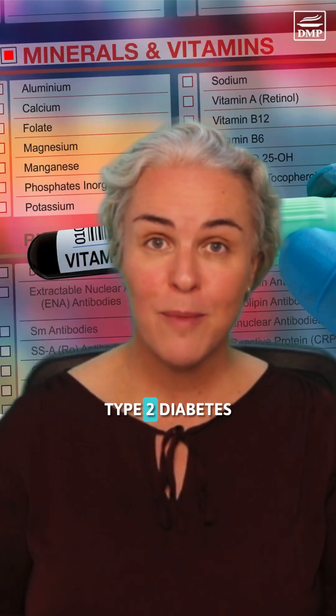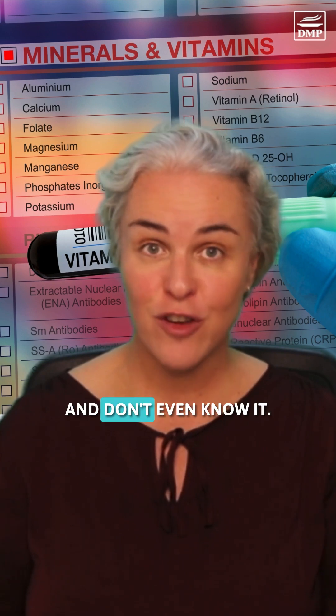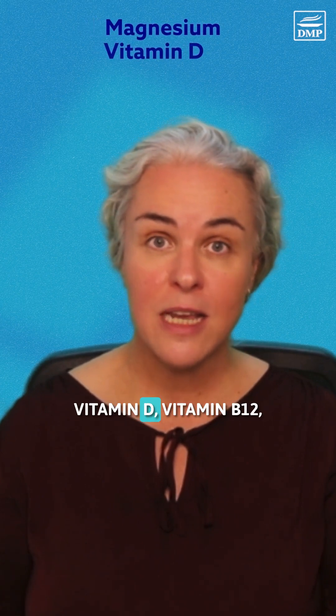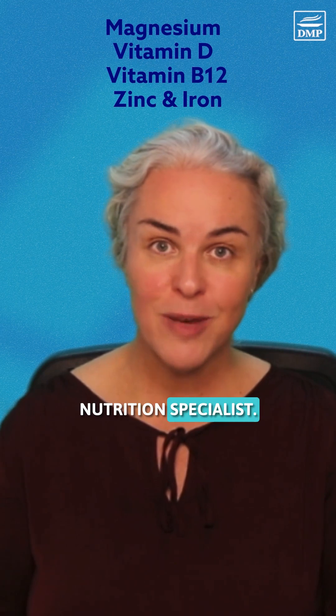Nearly half of people with type 2 diabetes are walking around with multiple nutrient deficiencies and don't even know it. The most common ones are magnesium, vitamin D, vitamin B12, zinc and iron. I'm Dr. Jedha, diabetes nutrition specialist.